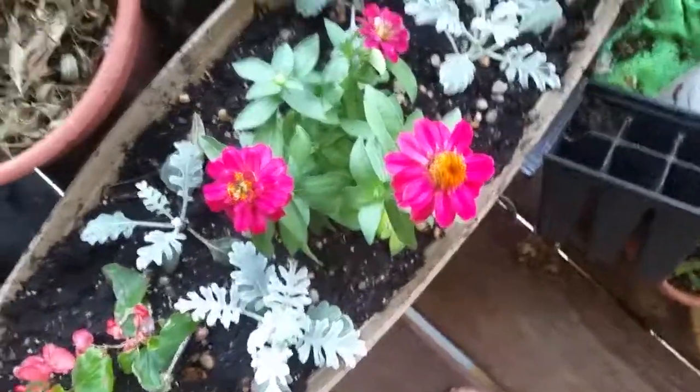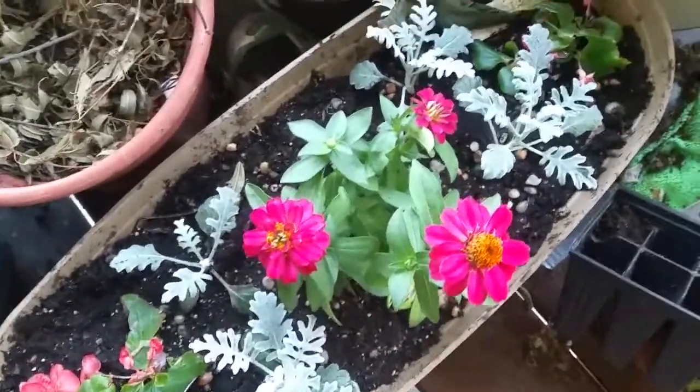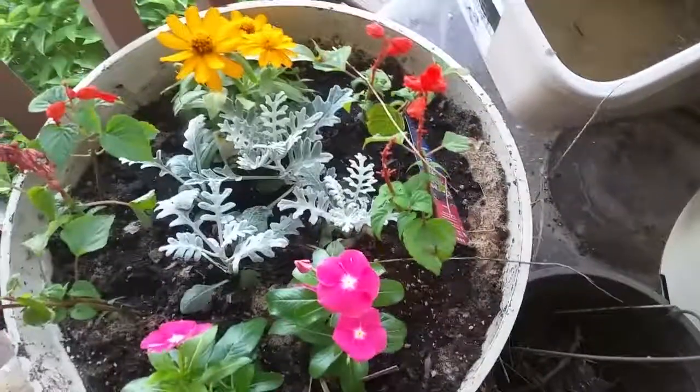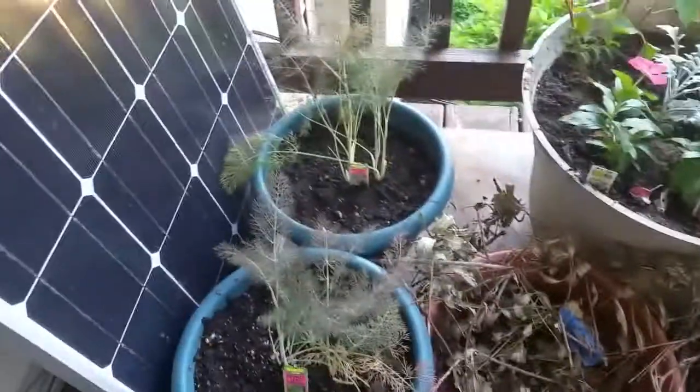These zinnias right here — butterflies go nuts for them and they're a sun plant. Same with these salvias and this vinca here. The dusty miller in the middle makes a nice touch just to be aesthetically pleasing.